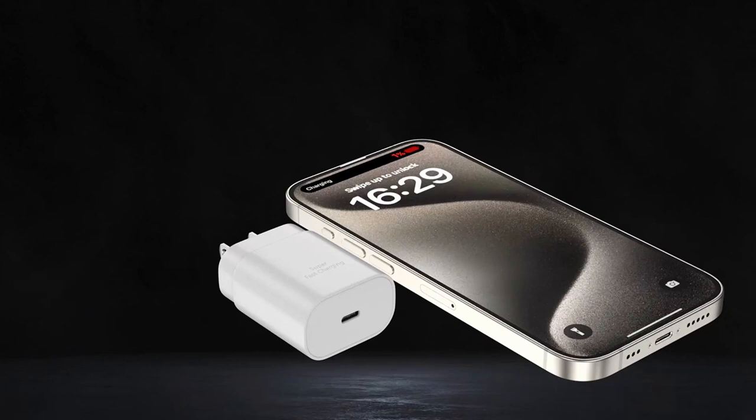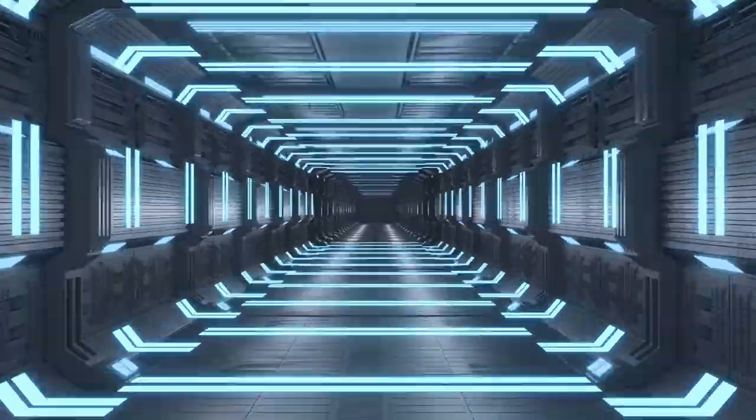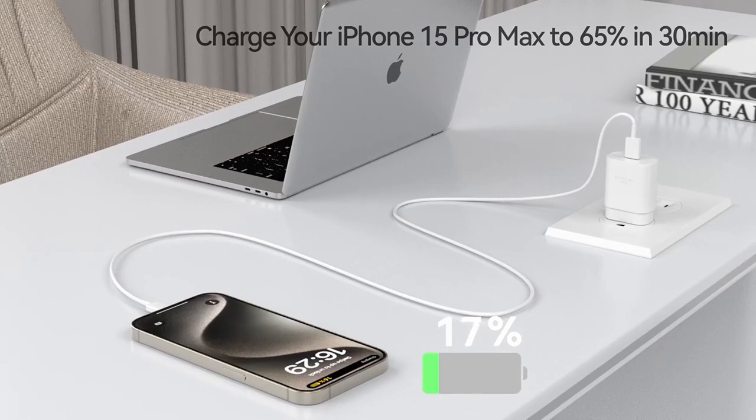Safety features are another highlight. With a multi-protection system guarding against overcurrent, overvoltage, and overheating, this charger adapts to your device's needs for safe and steady charging.